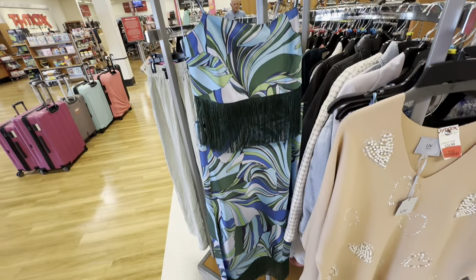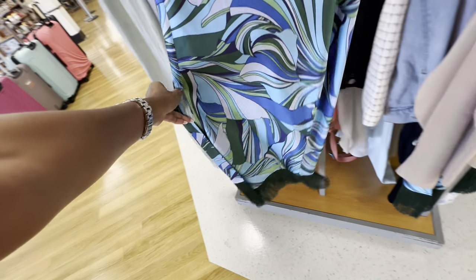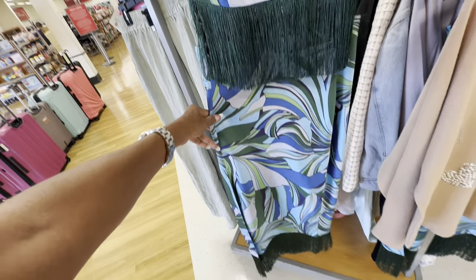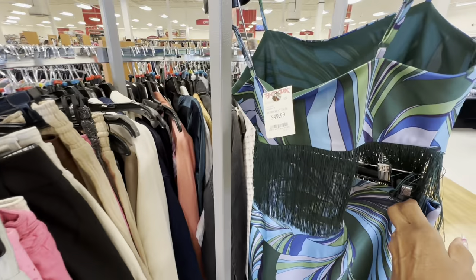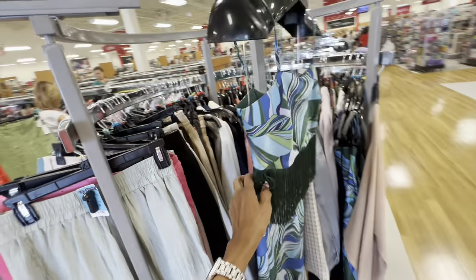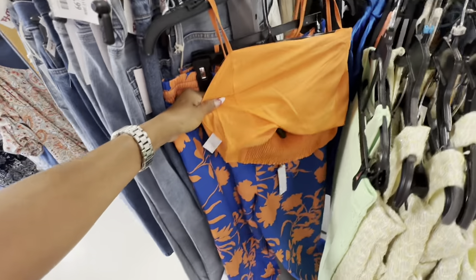I like this two-piece set with the tassels — a split on one side, light blue, dark blue, green, and white. It's really nice for $50. I also like this other two-piece set right here.